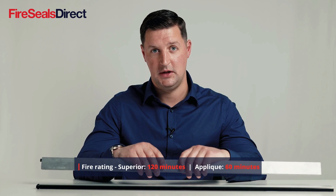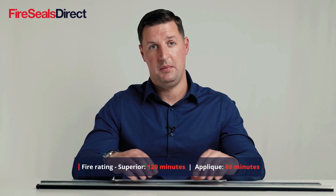Both products are certifier approved for use on fire and smoke door sets. The Superior has a fire rating of up to 120 minutes and the Aplique has a fire rating of up to 60 minutes.